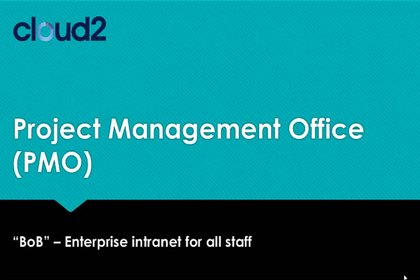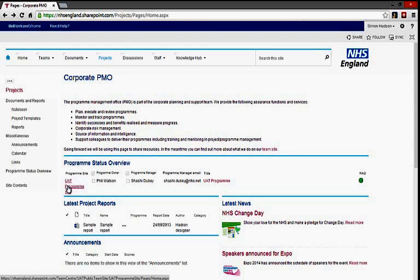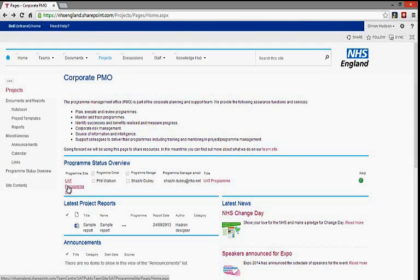An organisation-wide project management office lies within the project centre, providing collaborative project management within strategic programmes and directorates. Individual project sites support document and information capture, email archives, tasks and project timelines, risk and issue logs, and other tools to support successful delivery of projects.